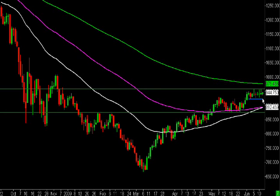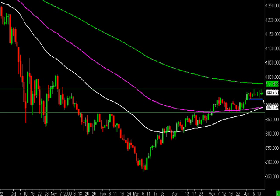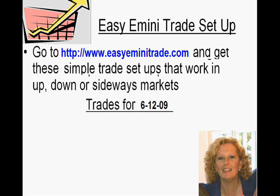You might not get your plus 2 or plus 4, but you might need to change your targets to plus 1, plus 2, and then just flatten when you see it go against you. You may have to change your exit strategy just a little bit, but it won't last forever. We will get a move in one direction or another. So if you'd like to check those out, you can go to www.easyeminitrade.com, and I hope that helped.